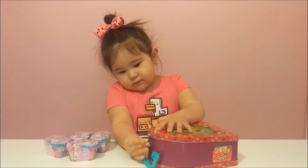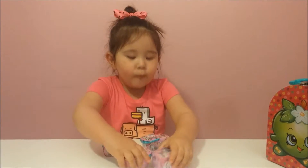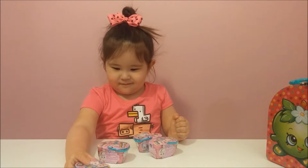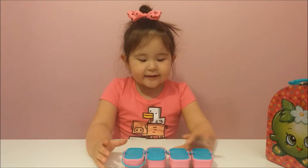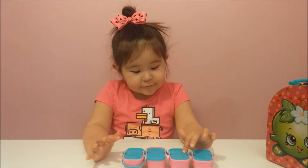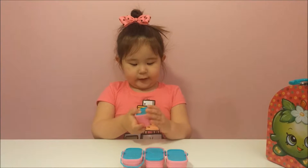This is an Easter Shopkins, and more Easter Shopkins. Let's start opening. Look at this — all the basket. It looks like it has a plate, a knife, another knife, a fork, a knife, and a spoon. Let's start opening one.